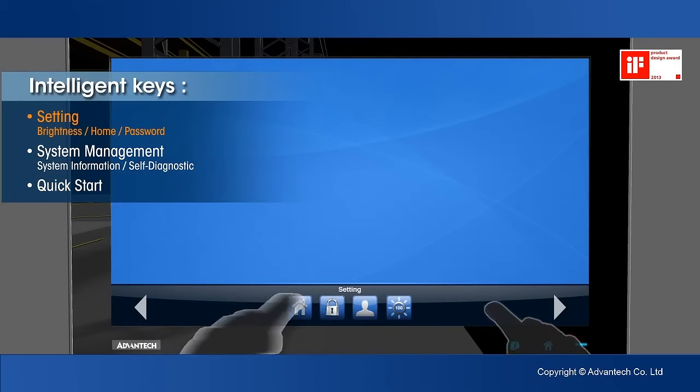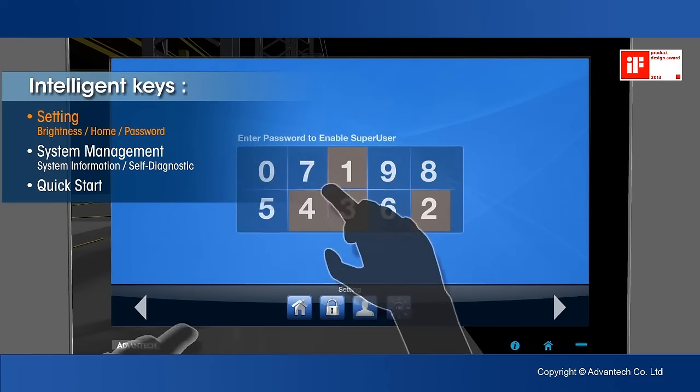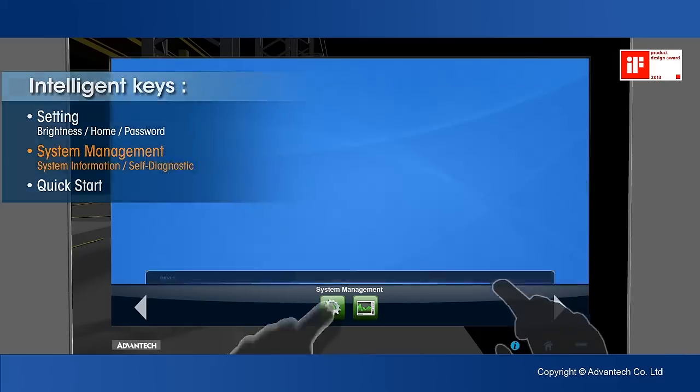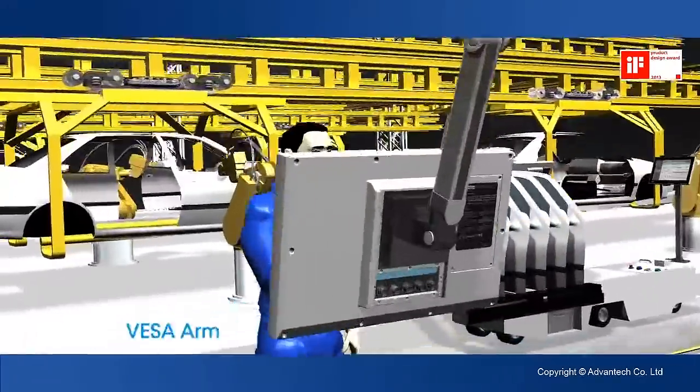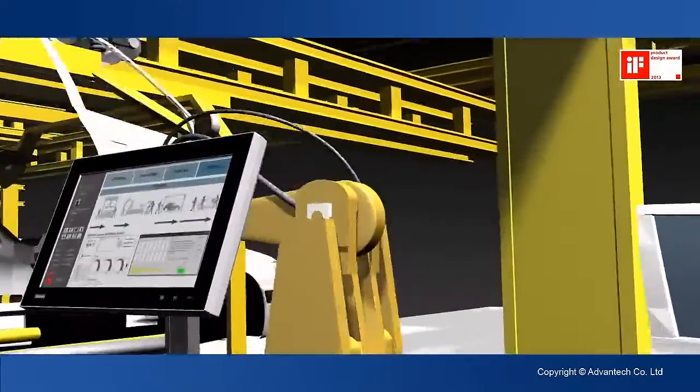The Intelligent Keys help to configure and diagnose the systems and even personalize the user interface. Perfect integration to any of your applications gives you the lowest total cost of ownership.